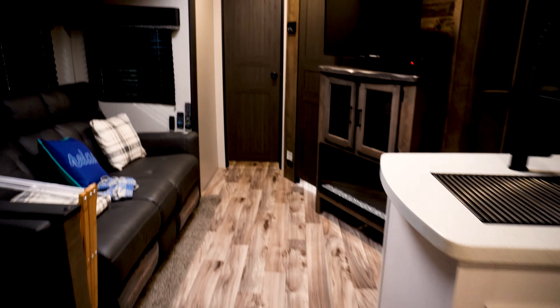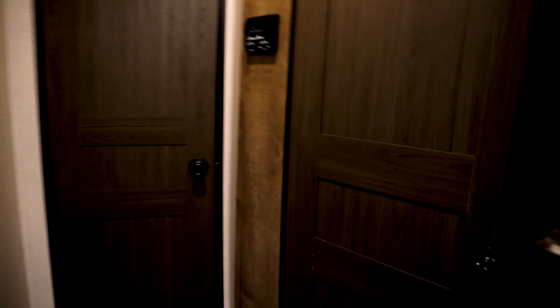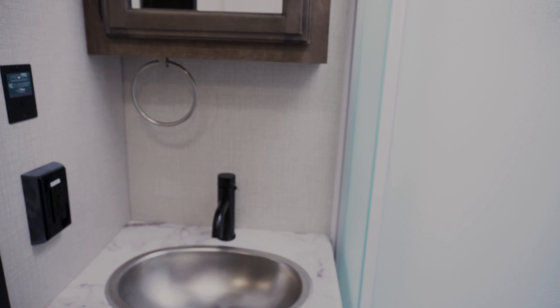Moving down this way, here we've got the main bathroom, which has the shower. This is my bathroom and my wife's bathroom, and of course, for anybody who needs to take a shower. And then straight through here is our room. We have another electric heater, and then we've got our queen-size bed and everything that we need in here.